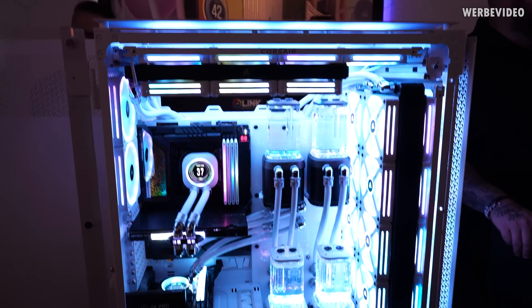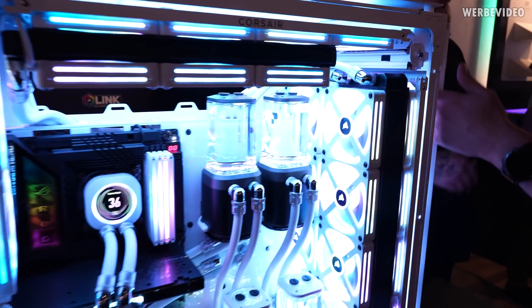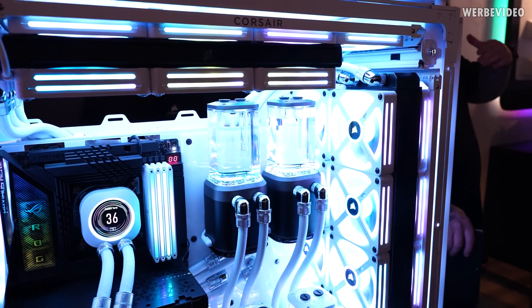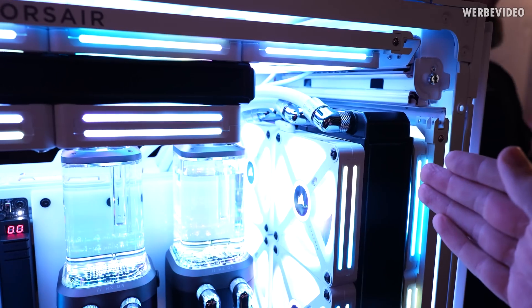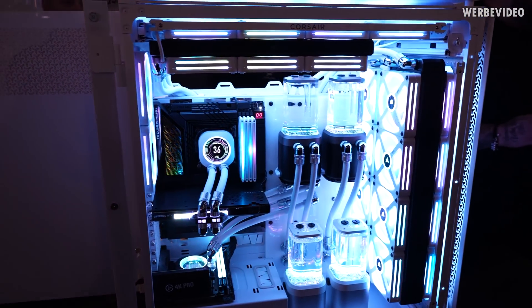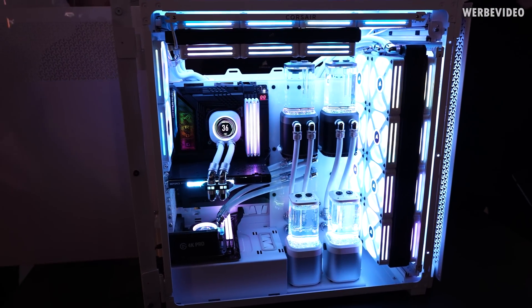There's also the 9000D, which is an update to the 1000D — a pretty old case that they've refreshed with some very nice updates. For example, fan mounting was drastically improved. Back on the 1000D, going from 120mm to 140mm fans required buying accessories. Now it's a universal fan mount where you can adjust position on both X and Y axes to fit fans more easily. I'm not going to go through all the details since the audio isn't great and I have a lot to cover, but I wanted to make sure the case still made it into my video.